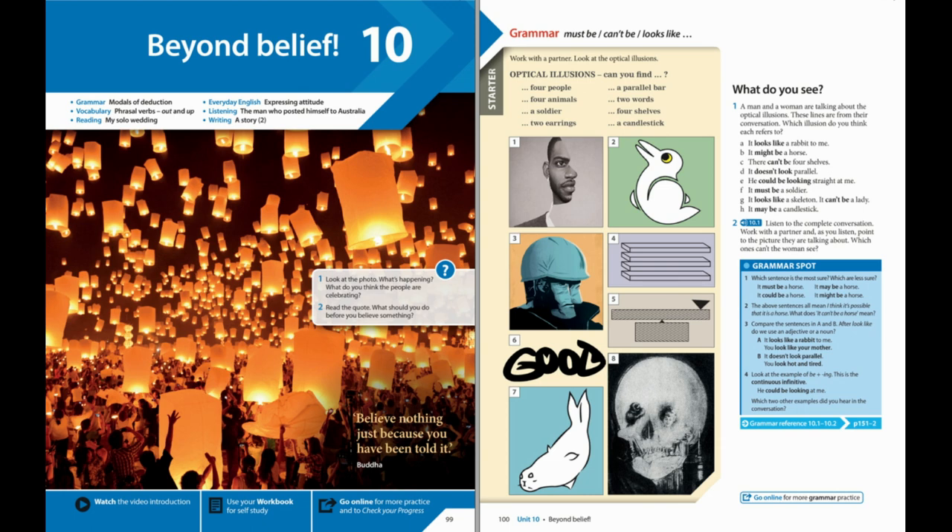A duck's quack doesn't echo — Fiction. This is a much-quoted scientific myth, but it is not true. Scientists have done experiments to prove this. But where did this myth come from? Perhaps it's because quacks aren't usually loud enough to produce an echo.